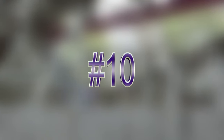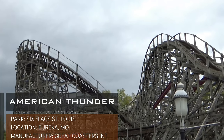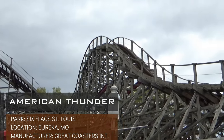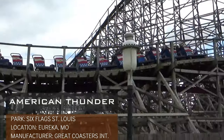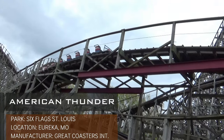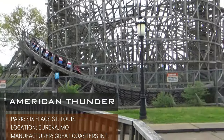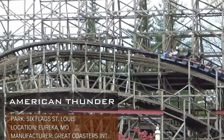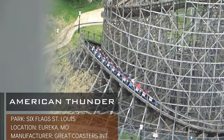Next up is another Six Flags GCI — this is American Thunder from Six Flags St. Louis. This ride is similar to Roar in that there are a few solid moments of airtime and lateral forces on the turns. However, like the rides previous to this, there aren't a whole lot of memorable moments on here either. Another thing that might be hurting this ride, at least to me, is that it's located in a park with two other solid wooden coasters. While American Thunder definitely has a role in Six Flags St. Louis' lineup, it's not the best woody at its own park.